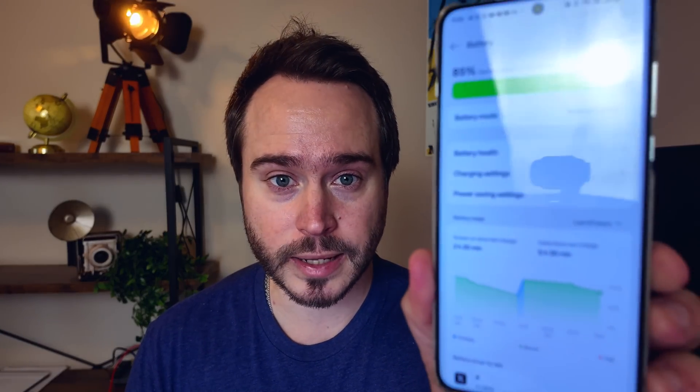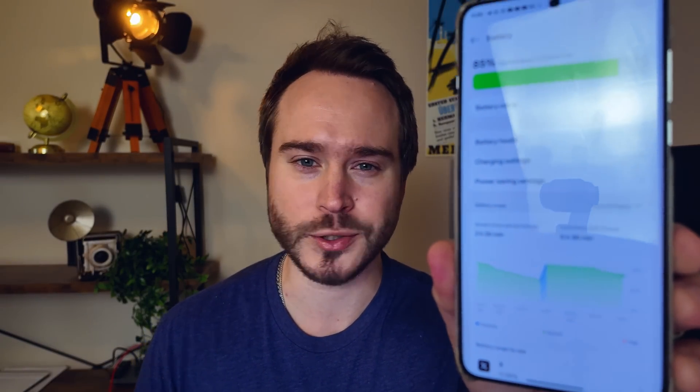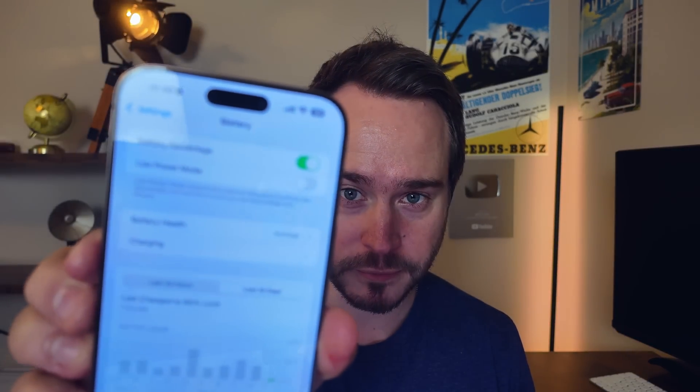Let me show you right now. I'll go into the OnePlus battery page to show you the screen-on time from when I woke up this morning. My time since last charge is five hours and 30 minutes, and my screen-on time since last charge is two hours and 20 minutes. Now my iPhone is at 89 percent battery and my OnePlus is at 85 percent.